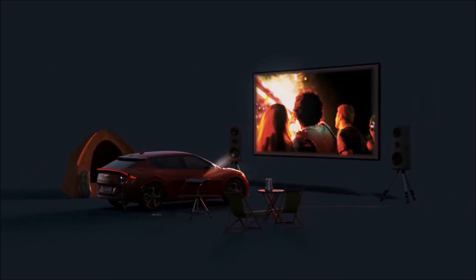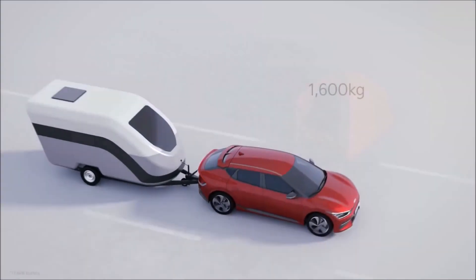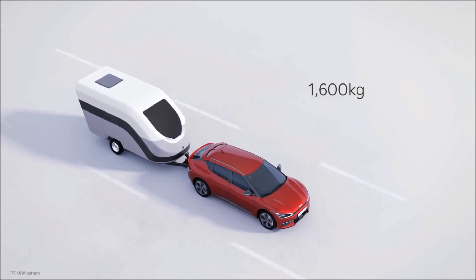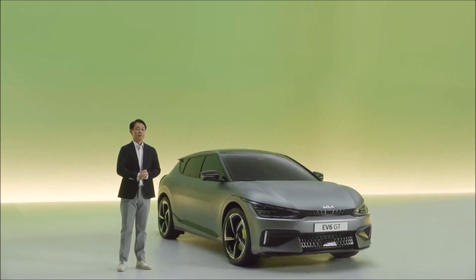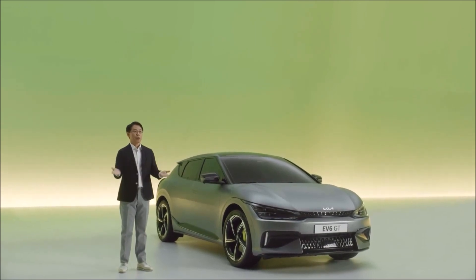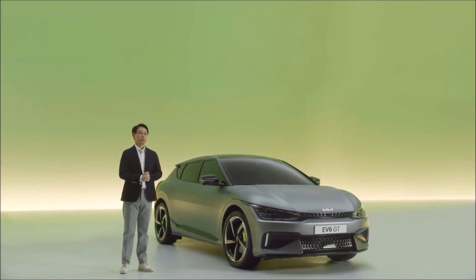The EV6 is truly an inspiring space, with much care and attention paid to both occupants and the environment. Together with its impressive towing capacity of 1,600 kg, you can bring everything you need on an outdoor adventure with your friends and family, and do it all with no emissions.